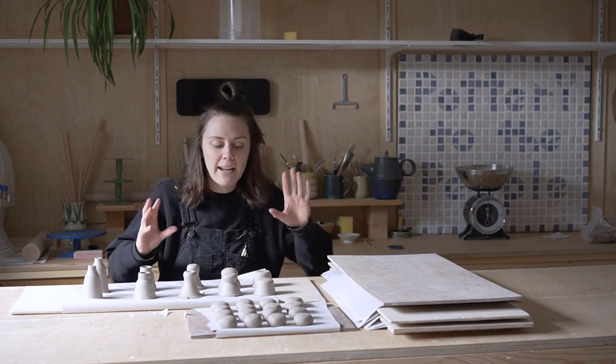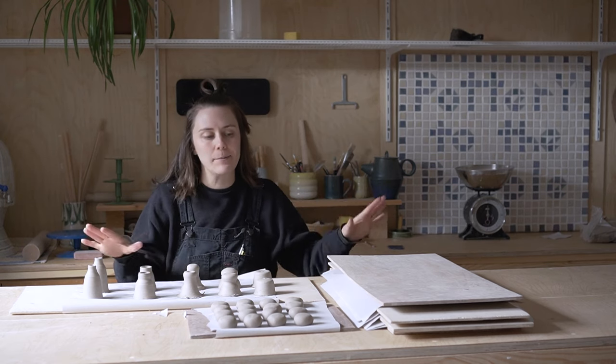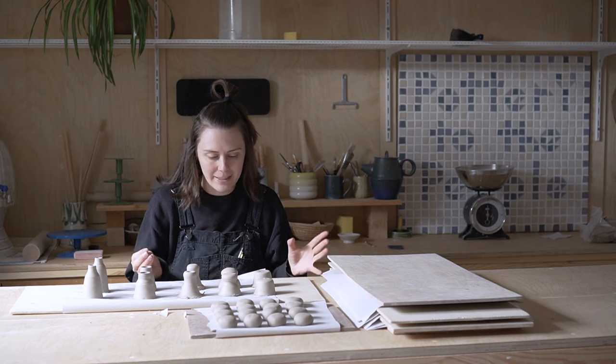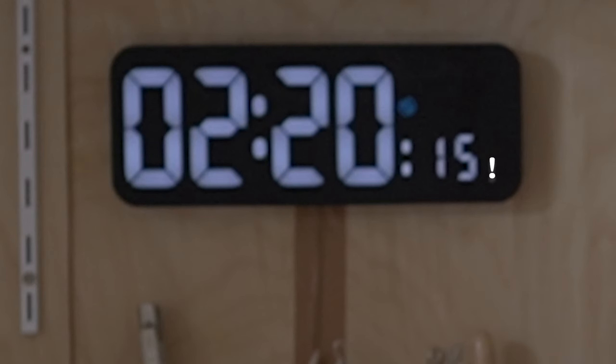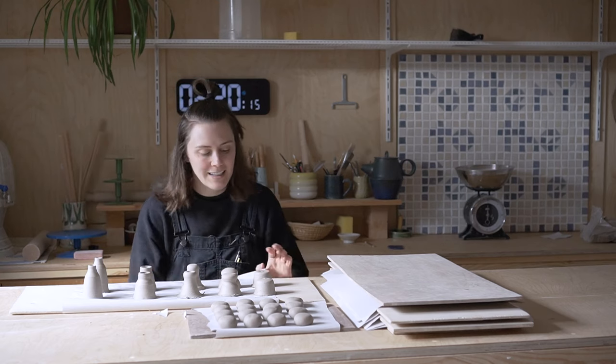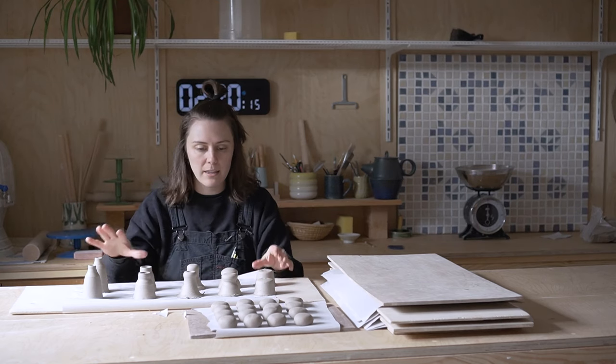Today is the final make day. I need everything on this table finished and drying by the end of the day. We have two hours and 20 minutes left. What I need to do is refine these - I have a lot of details I want to add to the chess pieces, I need to make holes for the candles in most of them, likewise holes in the pawns, and then I need to finish up my tiles by smoothing them out and getting them ready for firing. Let's get into it.